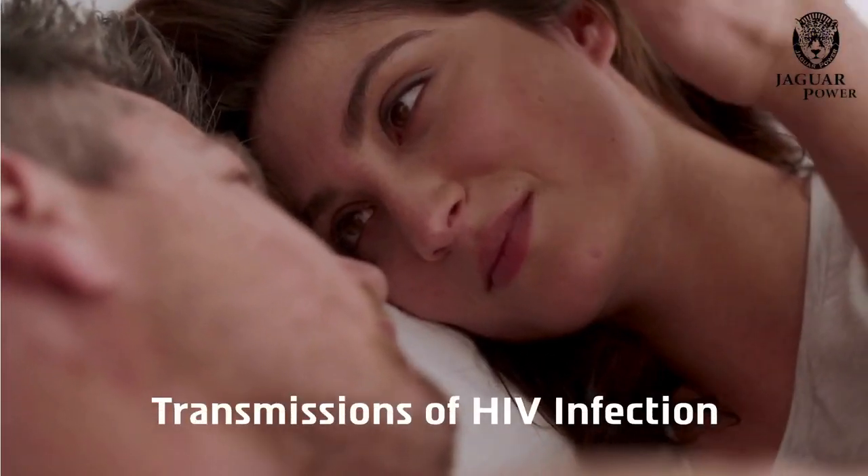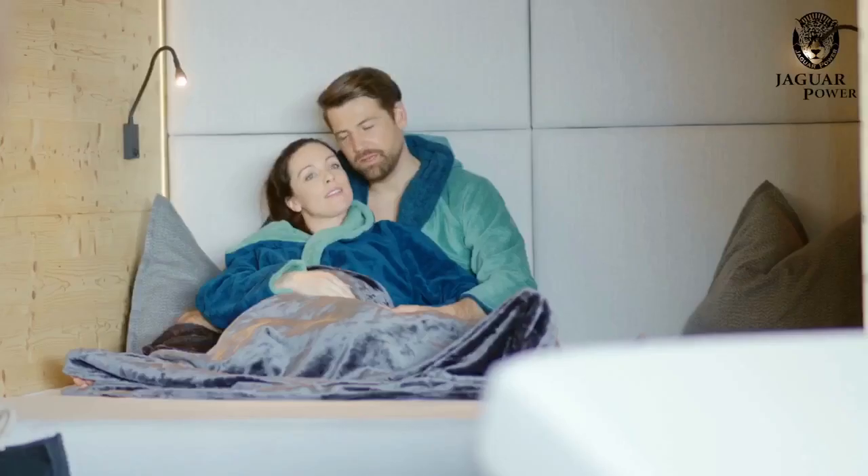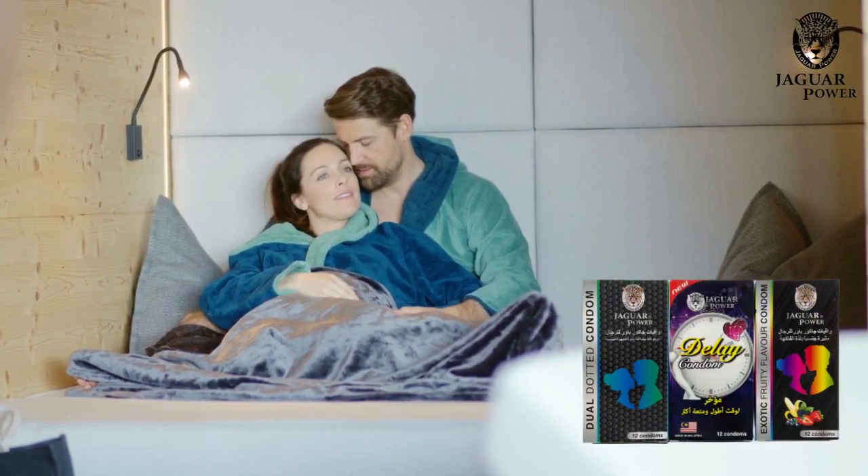Reduce the risk of transmissions of HIV infection and many other sexually transmitted diseases with Jaguar condoms. Top quality product.